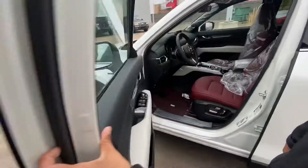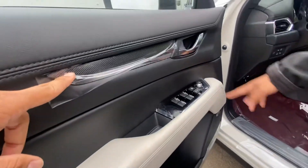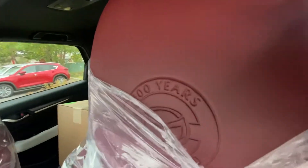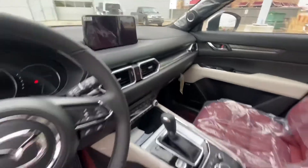Now take a look — this is what you get different on the CX-5. You got the white interior, this new carbon fiber trim, and then red soft Nappa leather seats and the red carpet. It's a gorgeous interior design. I've never seen it on a CX-5 because they didn't offer it until now.